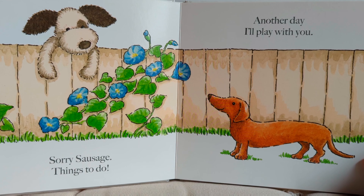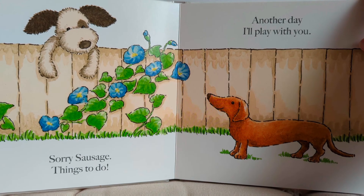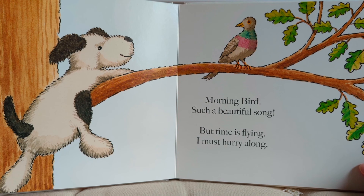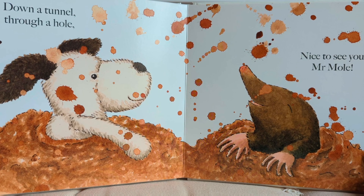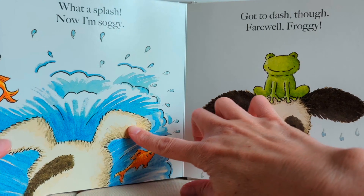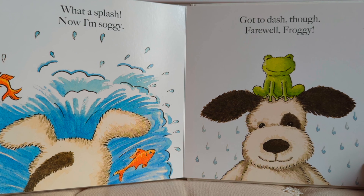Sorry sausage, things to do. Another day I'll play with you. Morning bird, such a beautiful song, but time is flying, I must hurry along. Down a tunnel, through a hole. Nice to see you, Mr. Mole. What a splash. Now I'm soggy. Got to dash though. Farewell, Froggy.